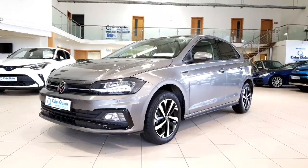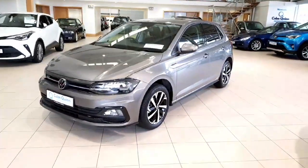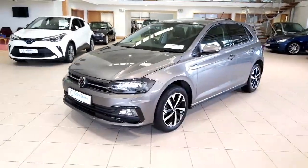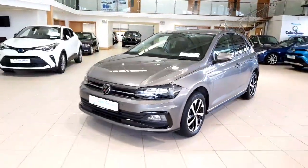Hi folks, it's Kyrie here from Conker Mortar Store here in Athlone, just doing this video presentation of this lovely 2021 Volkswagen Polo that we just got into stock. This is an R-line car, so a really well-specced vehicle.